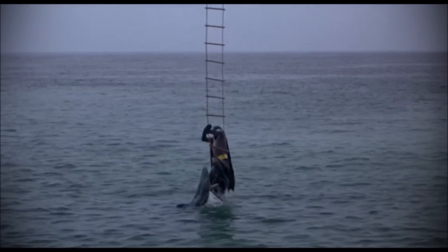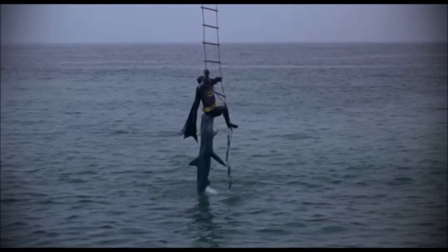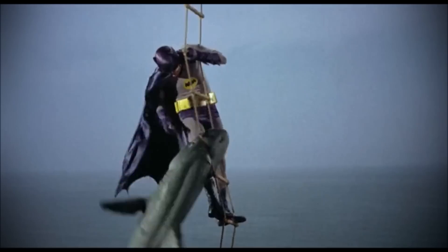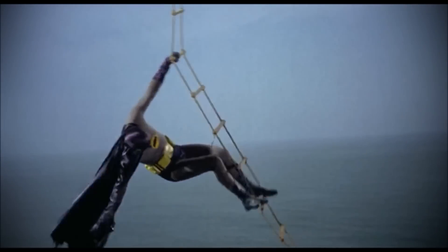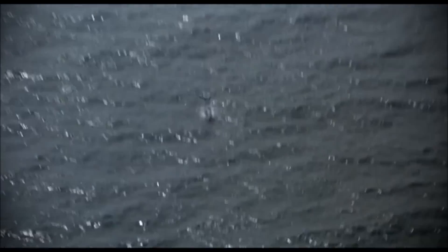In one of the more memorable scenes of the 1966 camp masterpiece Batman the Movie, the Caped Crusader ascends a rope ladder to the Batcopter when a large and very rubbery shark clamps its jaws around his leg. Unable to dislodge the fiendish fish, Batman calls up to Robin in the Batcopter and tells him to bring down the shark-repellent bat spray. Boy Wonder nimbly descends the ladder, Batman sprays the shark in the face, and the sinister creature lets go and falls back into the water, only to promptly explode.